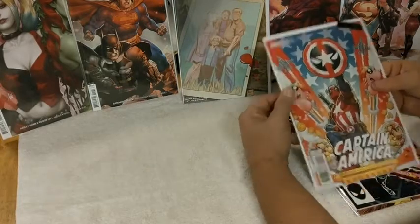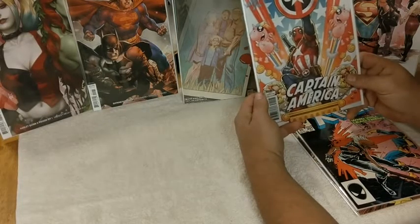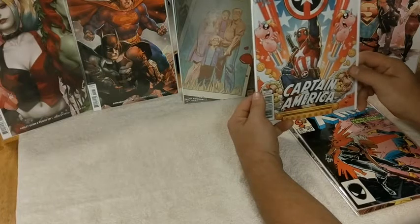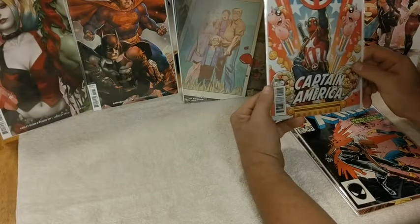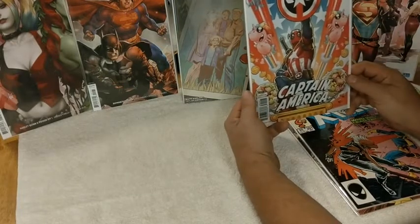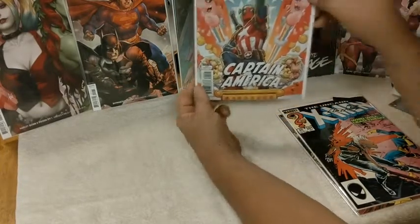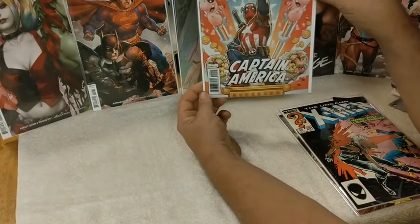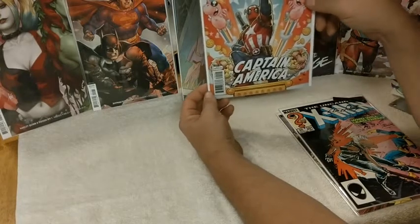I do not know what the Captain America with Deadpool — you gotta love that cover. This must be a variant cover, and yes, it is — variant edition, Captain America 701. They like to put the little value stickers up in the corner to give you an idea of what the comic's worth, and they are pretty dead on, I've noticed.